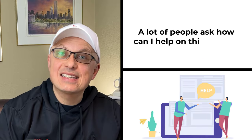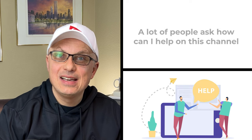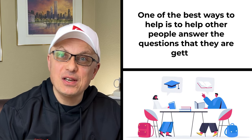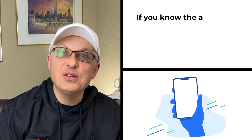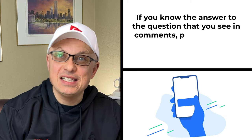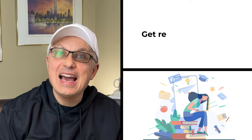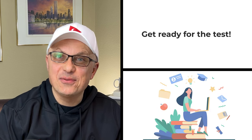A lot of people ask how they can help on this channel. One of the best ways to help is to help other people answer the questions they are getting. If you know the answer to a question you see in comments, please post the answer in the comment section of this video. Now let's continue and get you ready for the test.